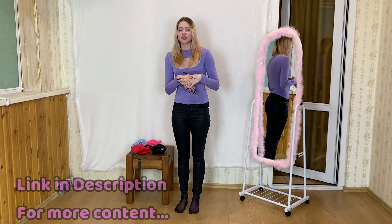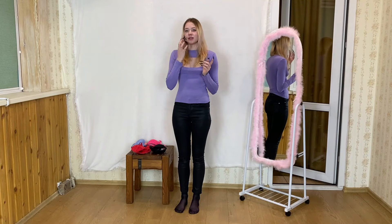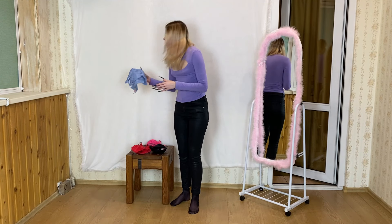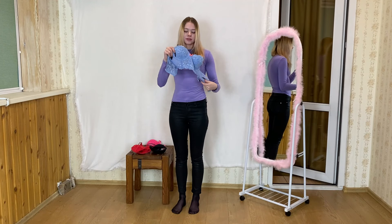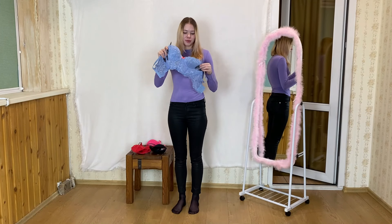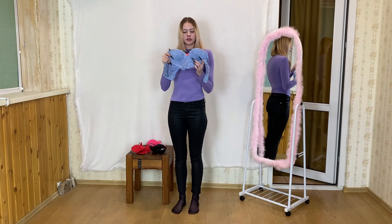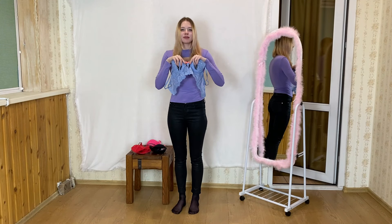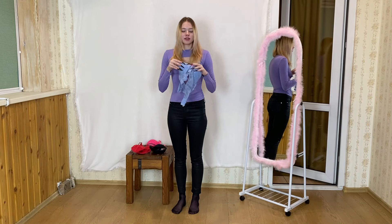Now let's move on to the third option — here we have an interesting and stylish option. The color of this bra is truly amazing, just like the sky on a clear sunny day. I think it's incredibly attractive and accentuates the bust beautifully. However, there is one detail I don't quite like, and that is the pink bow. In my opinion, it doesn't fit in with the overall style. Personally, I think it would be better to make it less noticeable or coordinate it with the color of the bra.